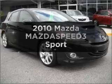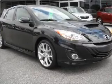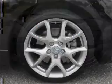Get noticed in this 2010 Mazda Mazdaspeed 3. Travel the roads in style and comfort in this great vehicle. Why worry about high mileage? Choosing a ride with lower mileage is the right choice for your busy life.